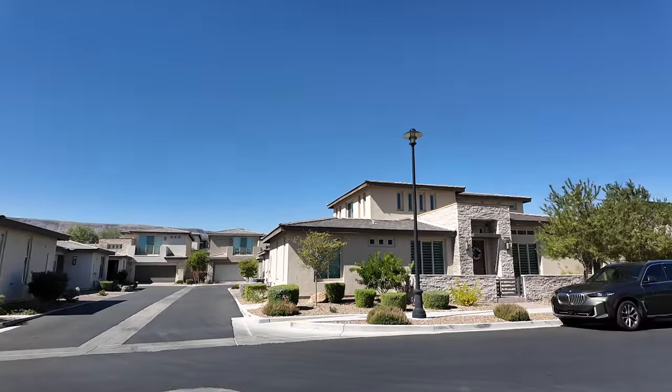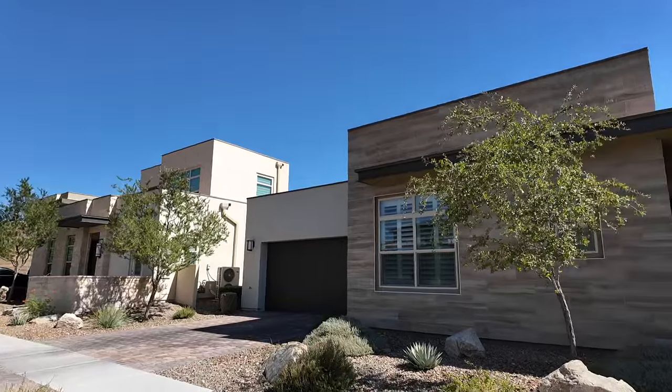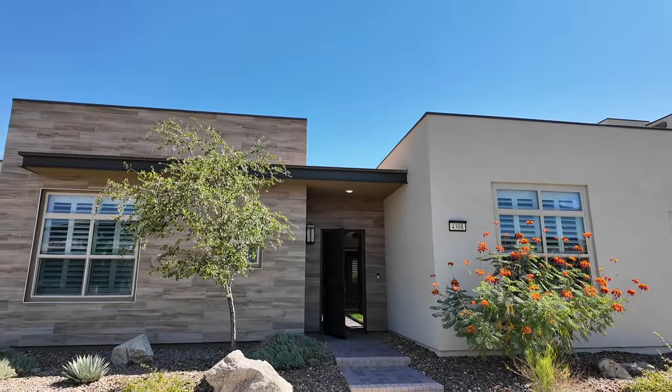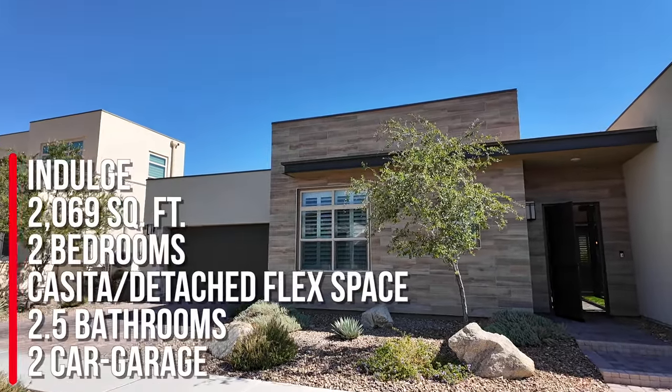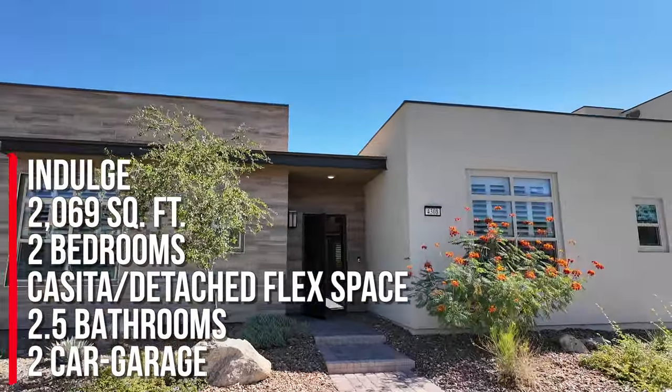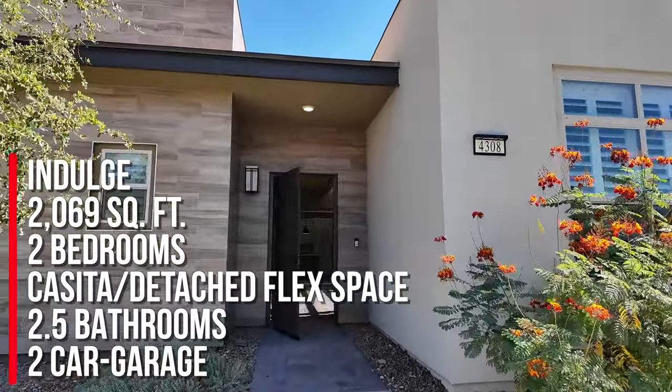This home has a casita or a separate flex space. The total square footage is 2,069 square feet; inside the house is 1,796 square feet, and the casita is 273 square feet.